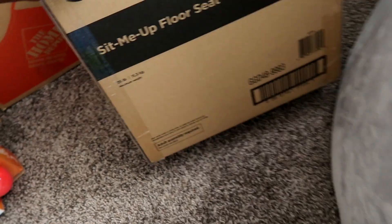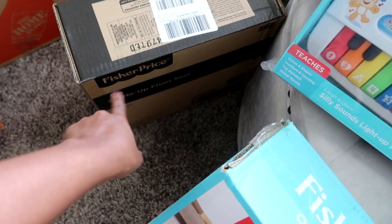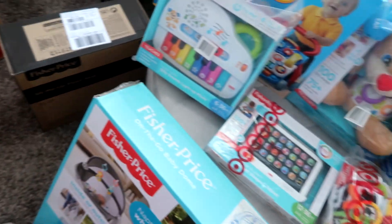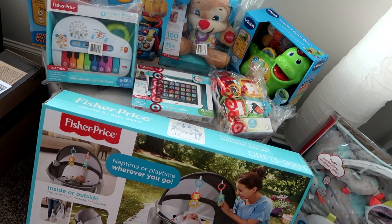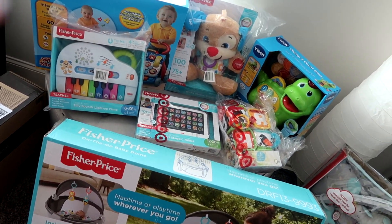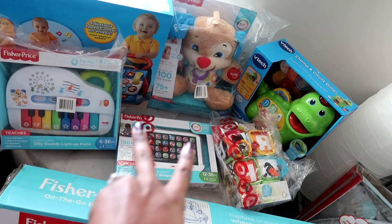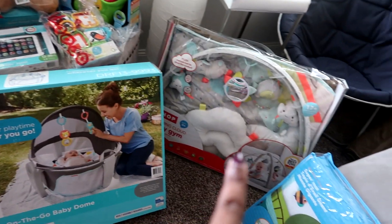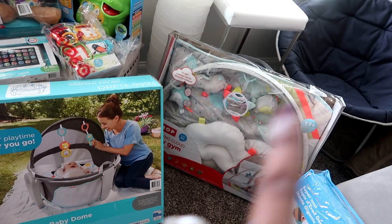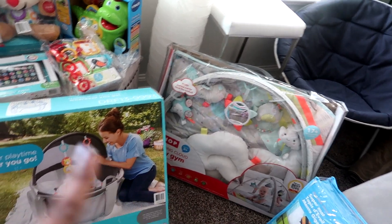And this is a sit-me-up floor seat, which he won't be able to use until about two months. But yeah, all of this — Kohl's and Target had the best deals for infant toys, and Skip Hop's own website had a great sale going on as well as Amazon. It was on sale for Black Friday and I also used a coupon on top of that, so they were really, really good deals.